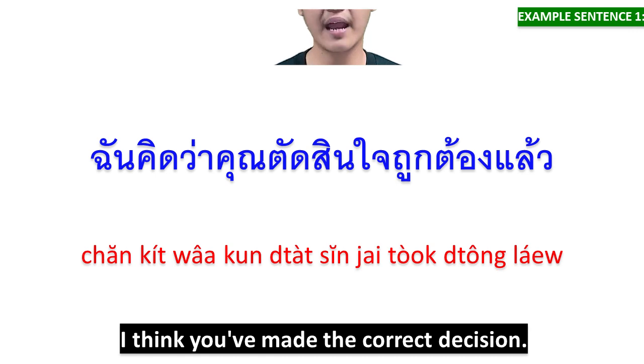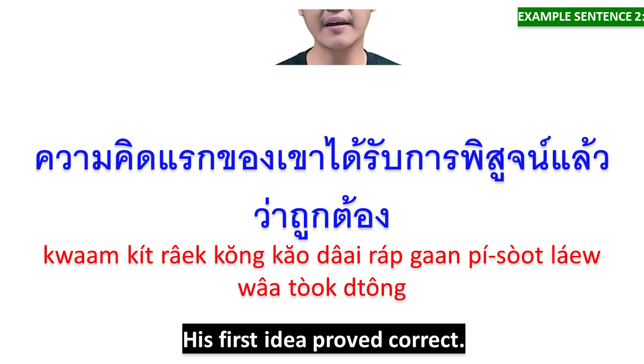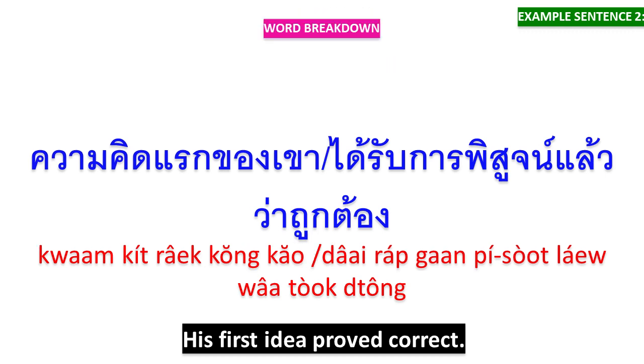ฉันคิดว่าคุณตัดสินใจถูกต้องแล้ว — ฉันคิดว่า means 'I think,' คุณตัดสินใจถูกต้องแล้ว means 'you've made the correct decision.' ความคิดแรกของเขาได้รับการพิสูจน์แล้วว่าถูกต้อง — ความคิดแรกของเขา means 'his first idea,' ได้รับการพิสูจน์แล้วว่าถูกต้อง means 'proved correct.'